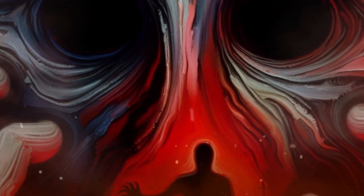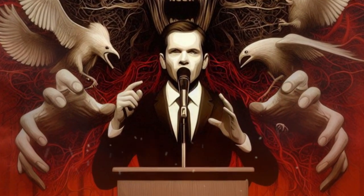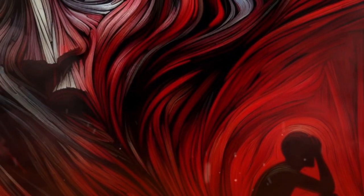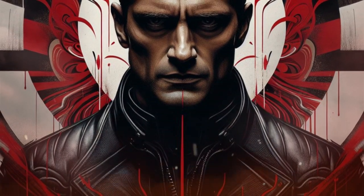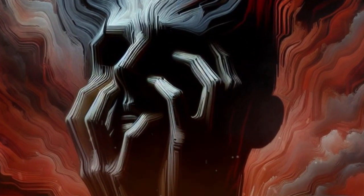5. Fear-mongering. This involves spreading or exaggerating fear to influence your beliefs or actions. A politician might exaggerate the dangers of immigration to manipulate public opinion. Or a marketer might use fear tactics to sell home security systems, emphasizing break-ins and burglaries. To spot fear-mongering, be critical and rational about the information and sources you receive. To avoid fear-mongering, be calm and confident in your own judgment and decision-making. Seek alternative or diverse perspectives and opinions to broaden your understanding and awareness.